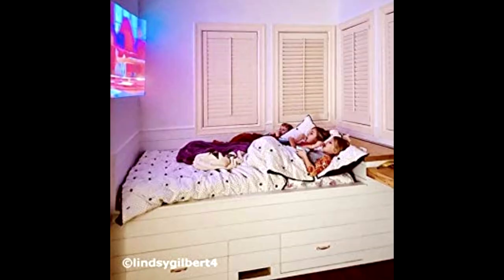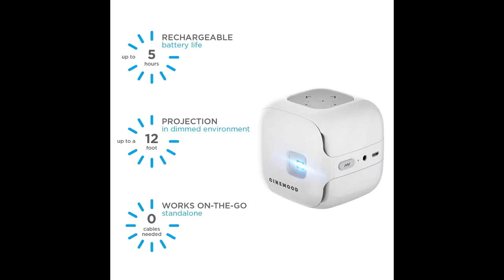Cinemood gives the eyes and brain a break, eliminating blue light and providing a safer viewing experience than tablets and TVs.